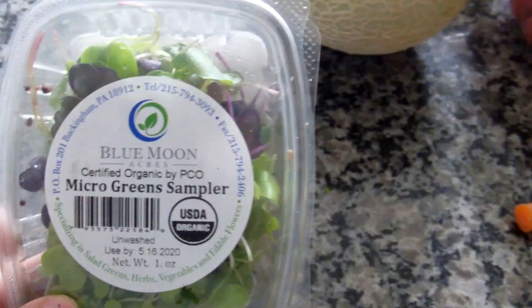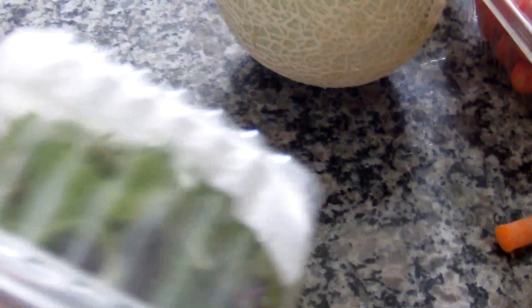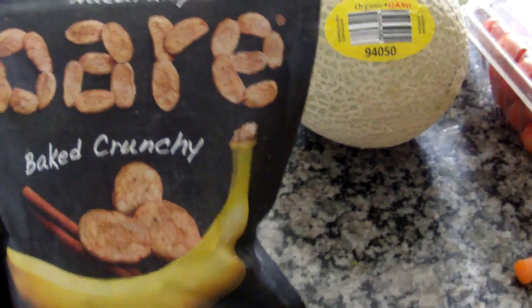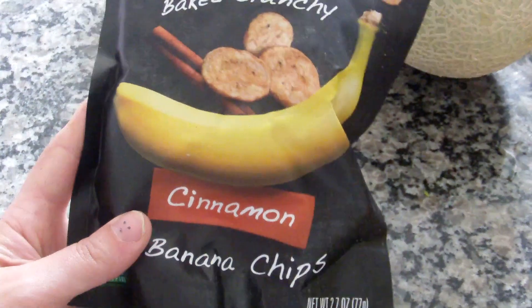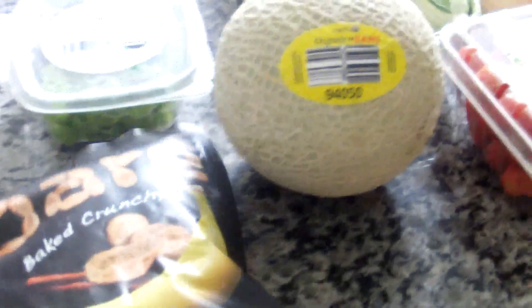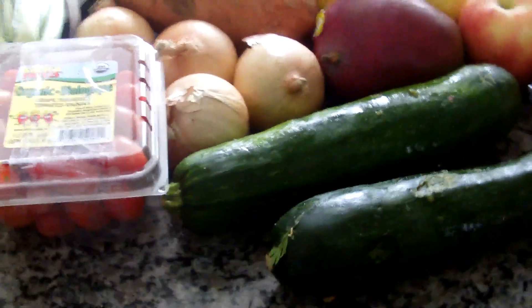I also added these micro green samplers — there's a lot of different ones in there, which I thought was great because I feel like I wouldn't buy it on my own, but if it's already at my house, you know. And then these banana cinnamon chips — I thought they would be really great, maybe my daughter will like them. They weren't that expensive so I thought it was good.